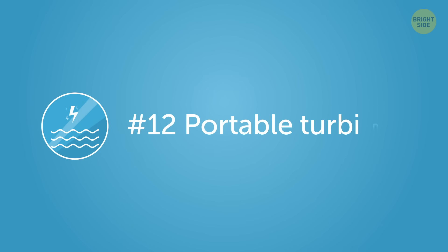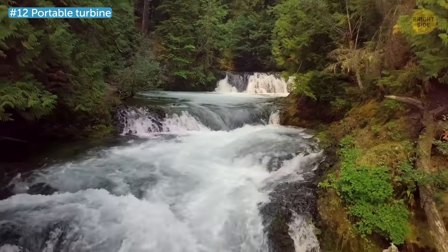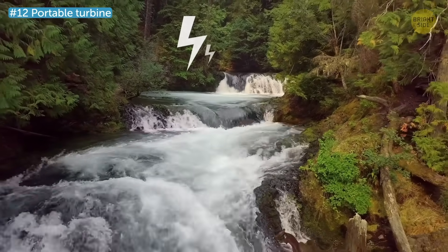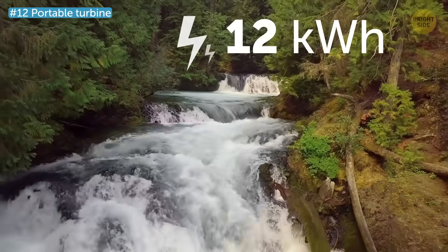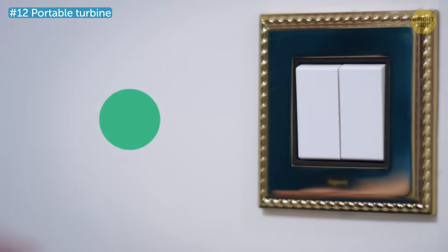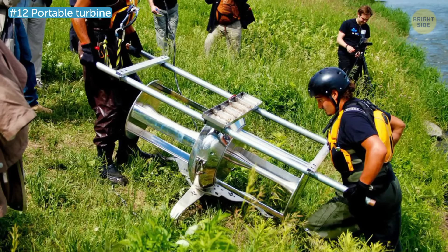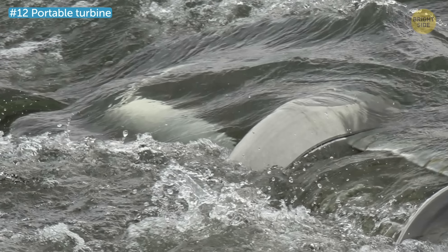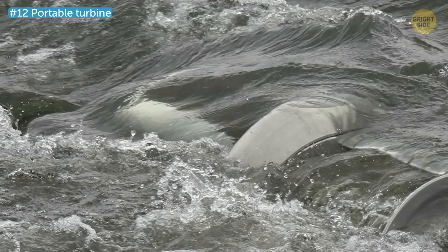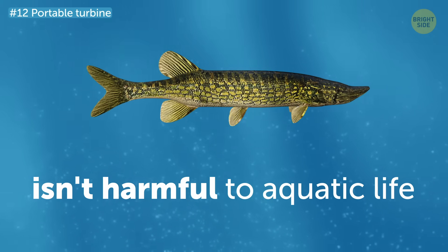Number 12: Portable Turbine. A Canadian company has invented a turbine that turns a river's perpetual flow into power and makes up to 12 kilowatt hours, which is enough to power your home. It takes only three people to install this turbine, but it does have to be connected to an electrical generator. The company says there's no evidence that the turbine is harmful to aquatic life, so fish won't get trapped or injured in it.